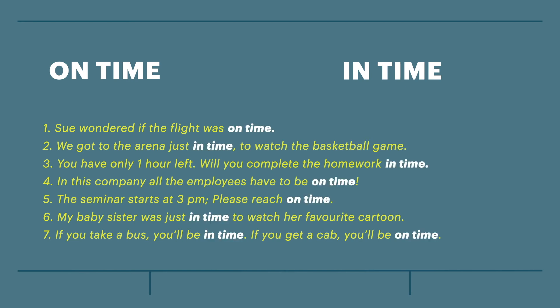And here are the answers. I hope this video helped you to understand the difference between on-time and in-time. If you still have questions, don't hesitate to ask — I'll be happy to answer them. Thanks for watching.